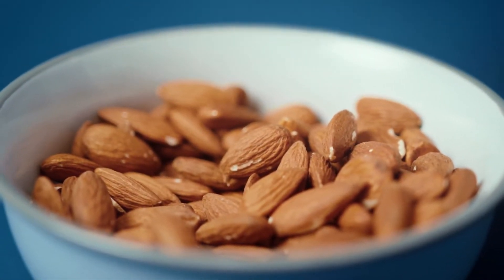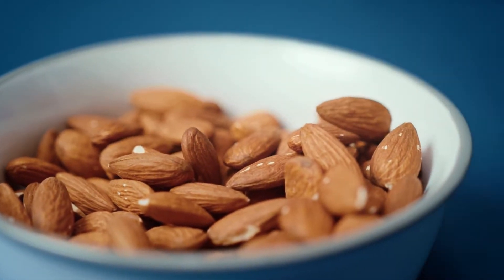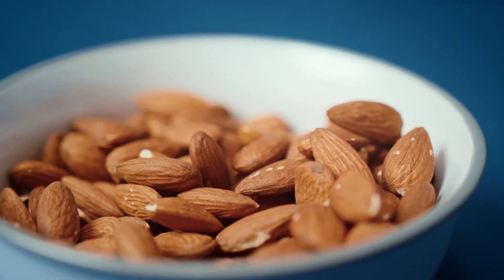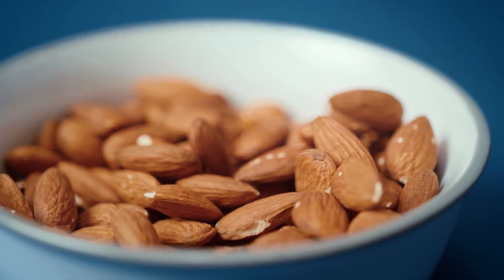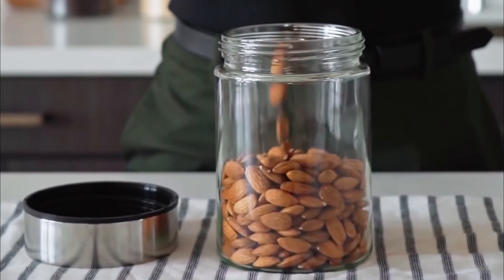Number 8: Almonds. Nuts, especially almonds, are good sources of vitamin E, a nutrient that research suggests may help protect against fatty liver disease. Almonds are good for your heart too, so grab a handful the next time you feel like snacking, or try them in salads where they add a nice crunch.